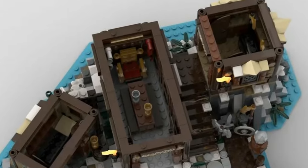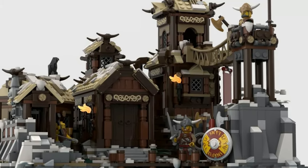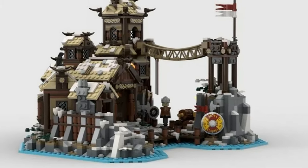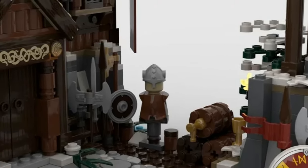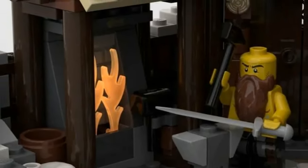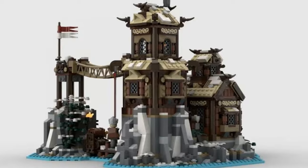Overall we have three absolutely fantastically creative sets, but there can only be one winner — and that winner is the Viking Village. Some would say not deservedly. I've seen a lot of people protesting for the golf course. I love the Viking Village, but I understand people's disappointment about not getting the golf course. Overall though, I'm very happy to have a Viking Village coming to my LEGO collection. Let me know which set you wanted and which set you would have preferred to win.